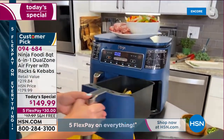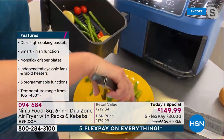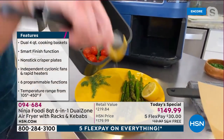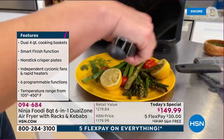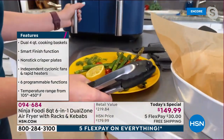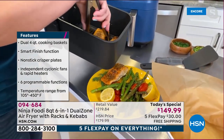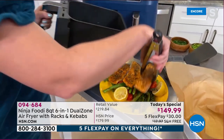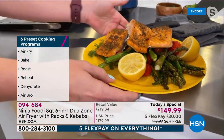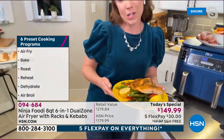Rochelle demonstrates cooking protein and vegetables at the same time — no more back-to-back cooking, no more taking one thing out and firing up the air fryer again. She cooked salmon and asparagus at the same time in 15 minutes. Imagine a delicious dinner for two, three, or your whole family in under half an hour — really under 20 minutes.